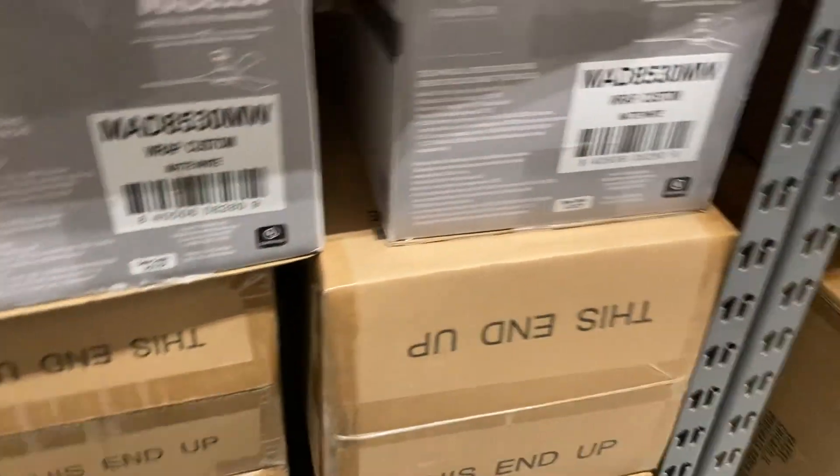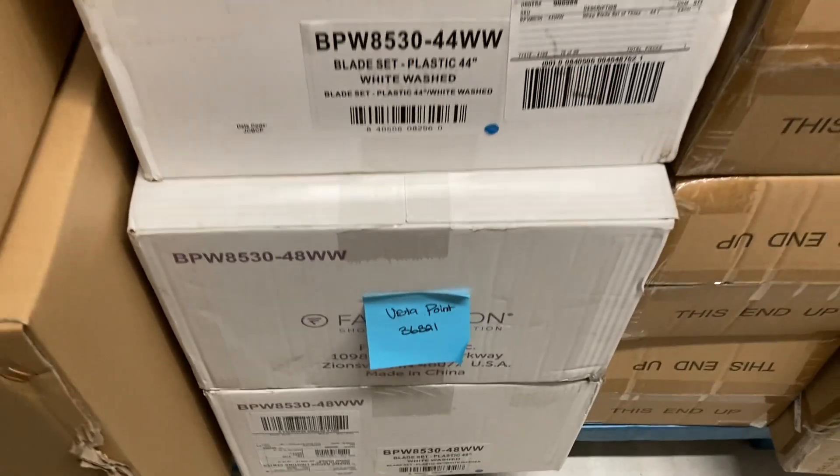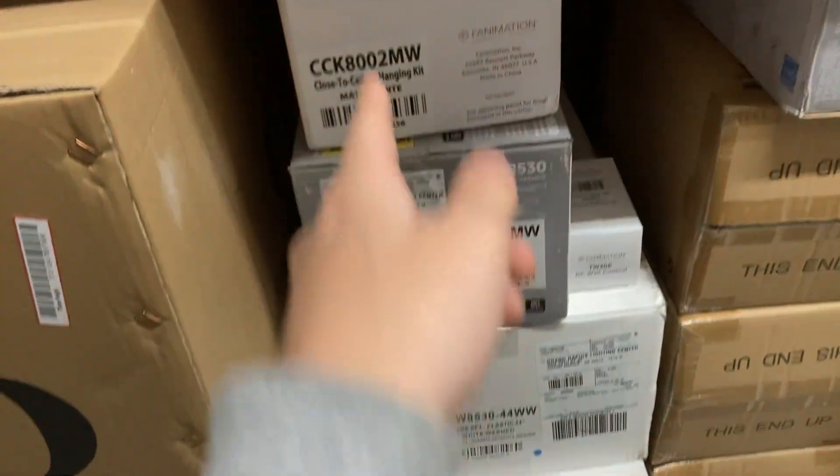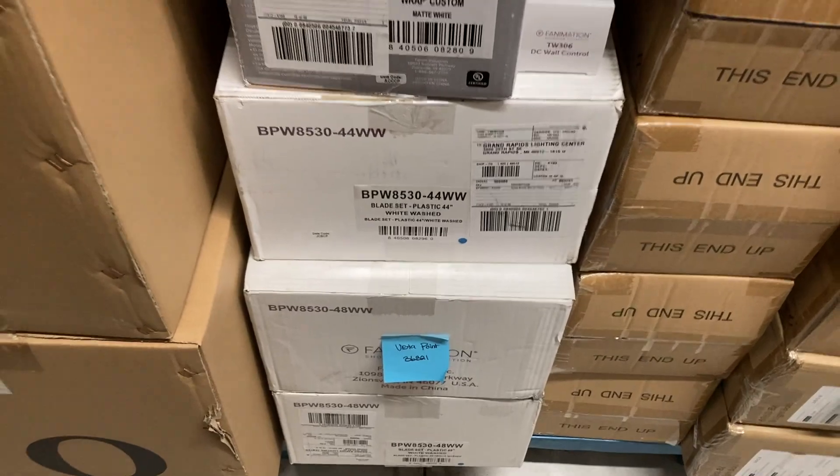First of all, three Fanimation wraps in matte white motors with whitewashed blades — no light kits, they have a close-to-ceiling kit. The bottom one is 48-inch and the top two are 44-inch.